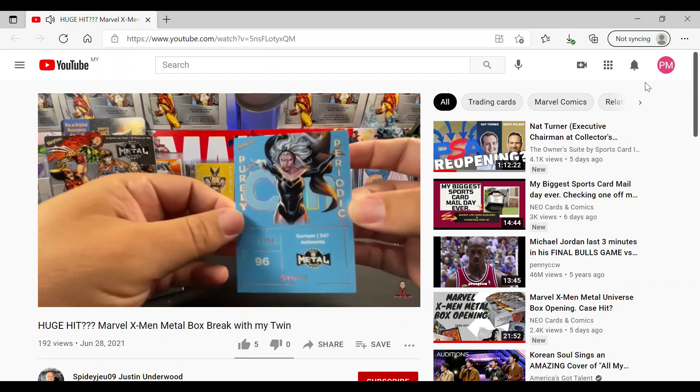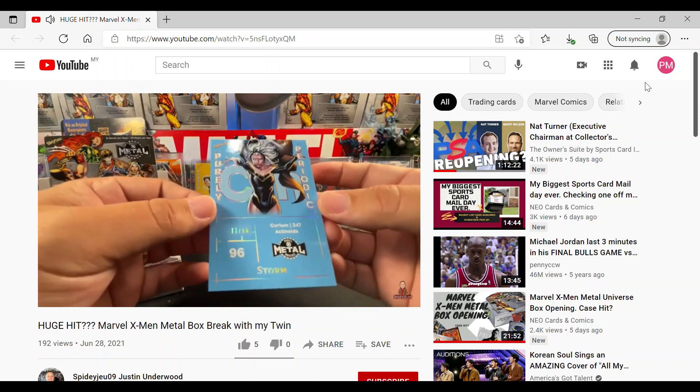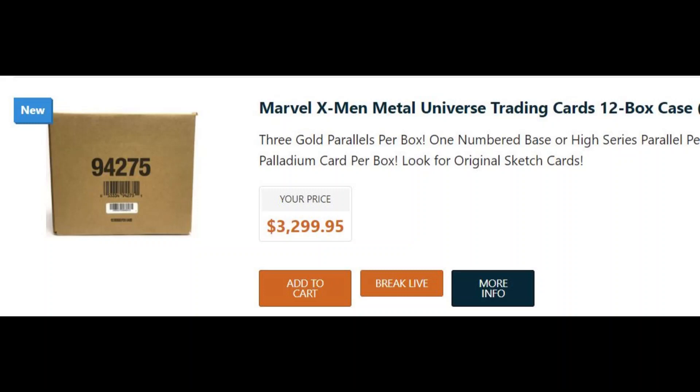Some of you were lucky to snag boxes and cases at $100 a box or $1,200 a case. It's $3,300 now for anyone new who wants to buy it. So I'm going to crunch some numbers on the first week of eBay sales for the key inserts between the 24th of June to the 27th of June.